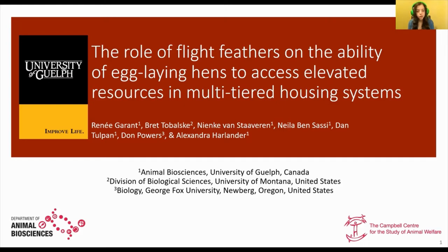Today, I'm going to be talking to you guys about my project: the role of flight feathers on the ability of egg-laying hens to access elevated resources in multi-tiered housing systems.